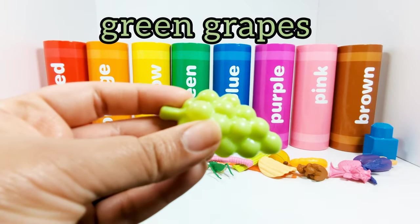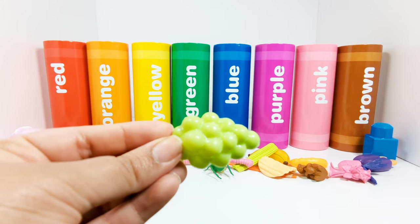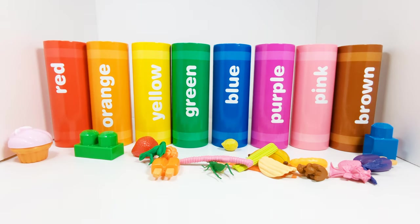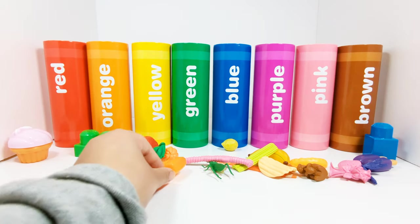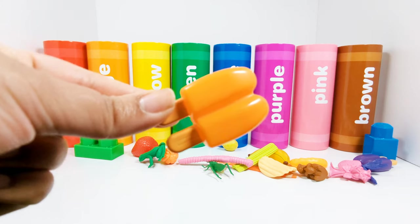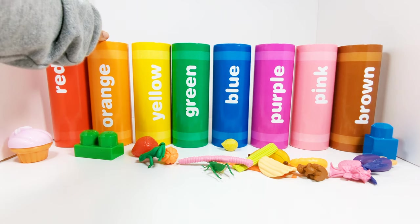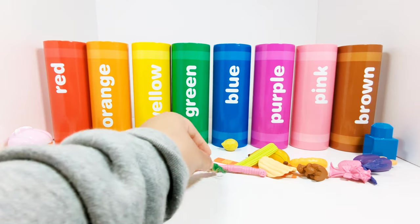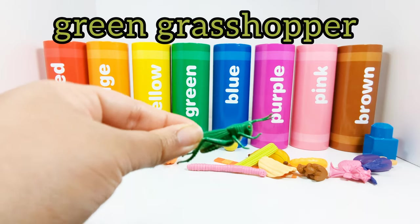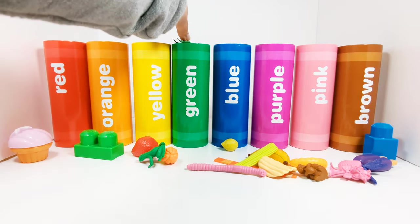This bunch of grapes is green. Where should we put the grapes? Yes, in the green crayon. Great job. These popsicles are orange — these are orange popsicles. Which crayon do they need to go in? Yes, the orange crayon. This grasshopper is green — this is a green grasshopper. Where does it need to go? That's right, in the green crayon.